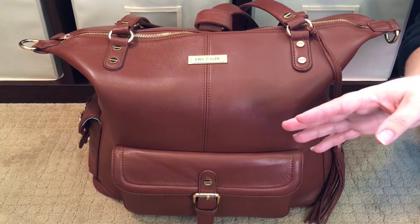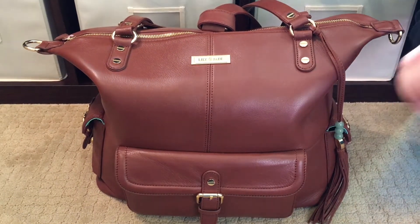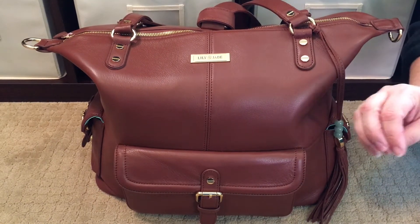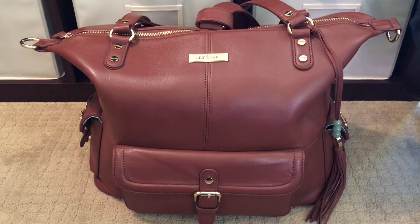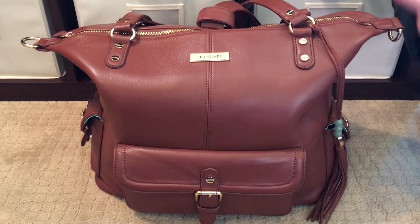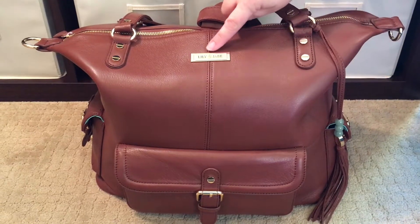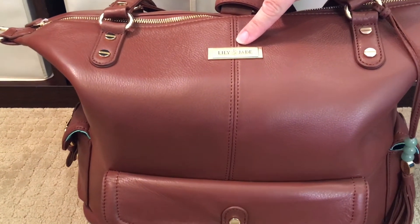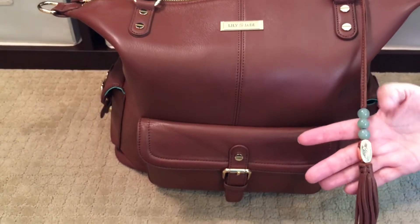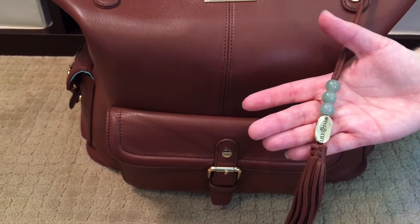If you've never gotten a Lily Jade before and you order your first one, when you open that box, take a nice big whiff of the bag because they smell amazing, you guys — absolutely amazing. On the front side of the bag, you do have the Lily Jade nameplate, and like all Lily Jades, you have a tassel. This one has three jade beads and the gold plate right there.